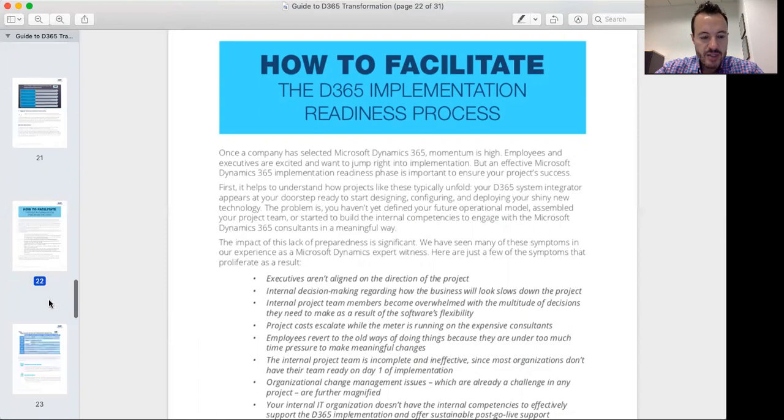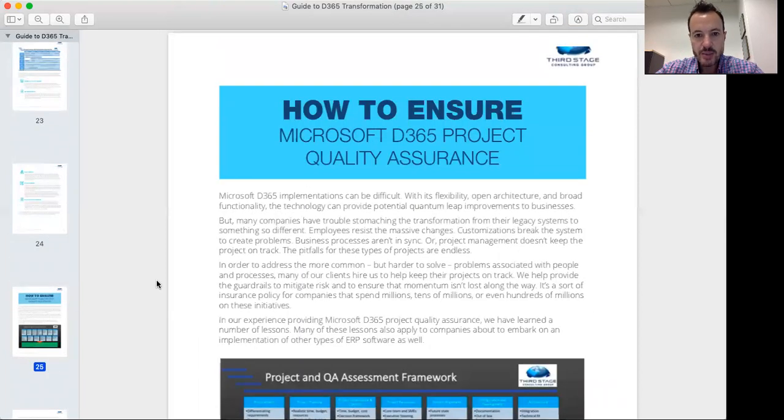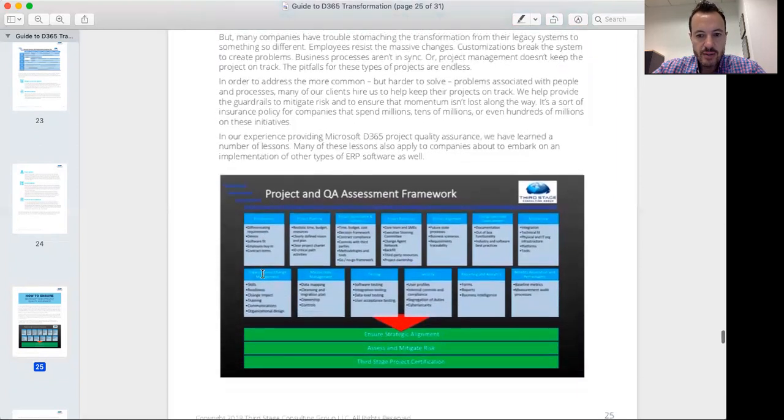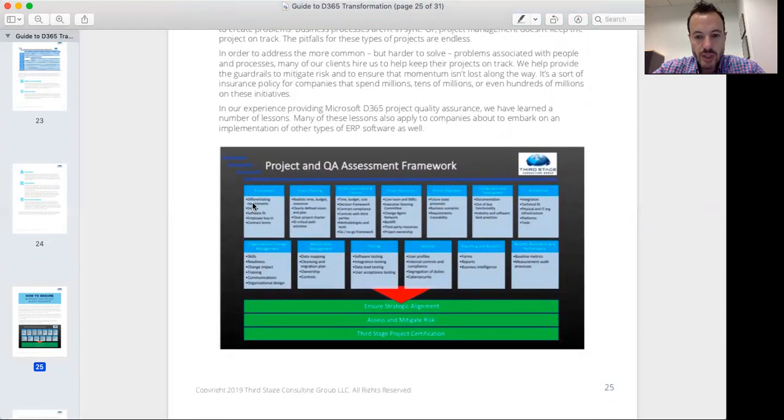One of the last pieces covered in this guide is quality assurance — how do we identify and mitigate risks along the way? This goes along with the concept that system integrators are not the silver bullet; they have to be managed like any other resource. The guide outlines a QA and assessment framework we use with our clients that gives us different lenses to assess and analyze where risks are and what should be done at any given point in a project.